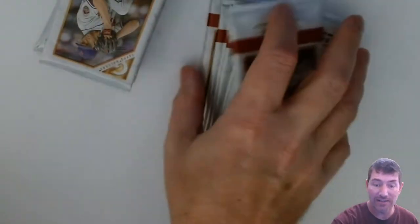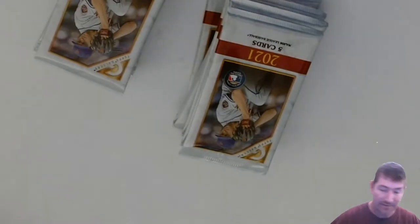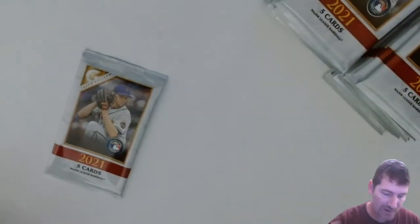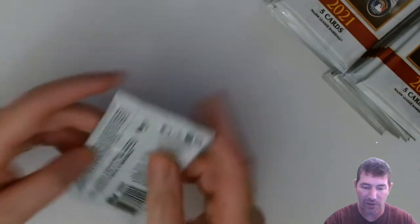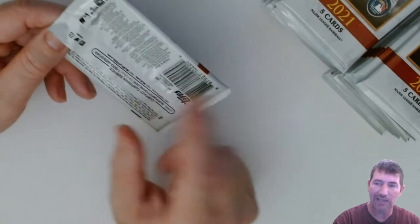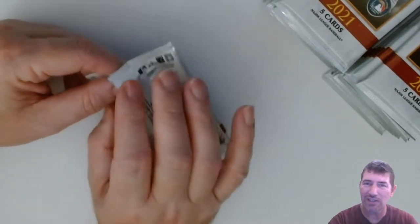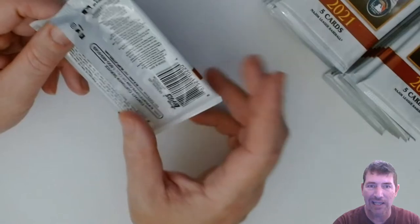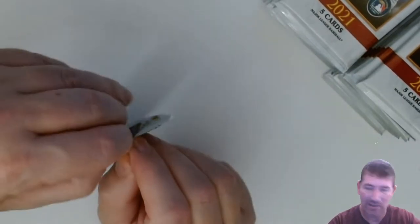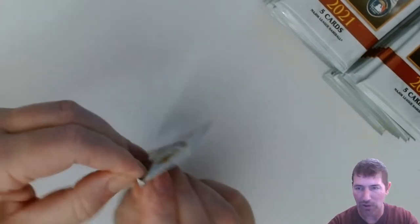That's not as good as Holiday, but you don't get two autos on Holiday. I looked on Cardboard Connection for the checklist today and only got general information — it didn't have player-specific details. Sometimes I'll go to Cardboard Connection in a video and check it out, but I checked it out this morning after I got this stuff just to see what autos they had. It was really just general information on what to expect.